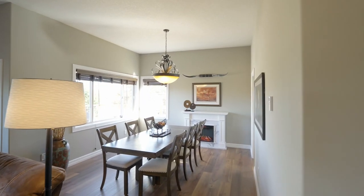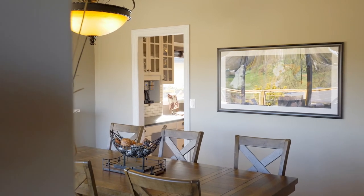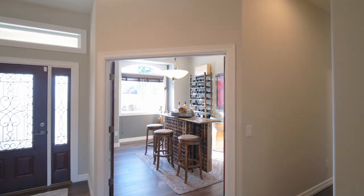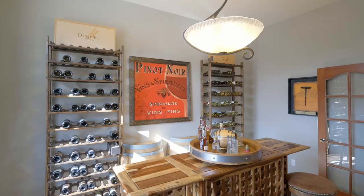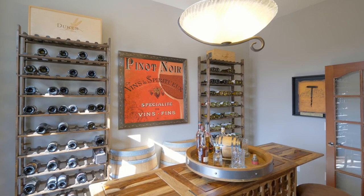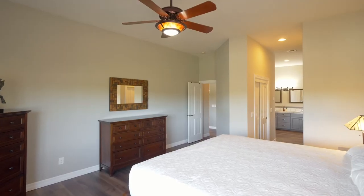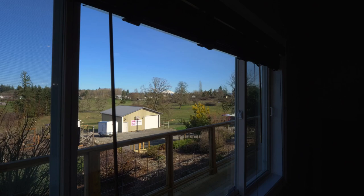Relax in the formal dining room. Enjoy the large den with French doors. And unwind in the generous primary suite, where you can wake up to views of Mount St. Helens.